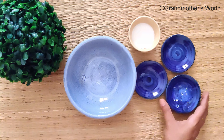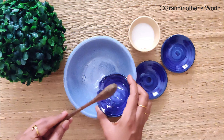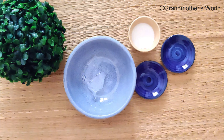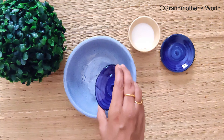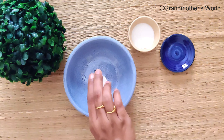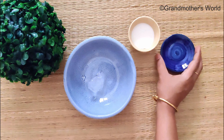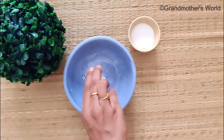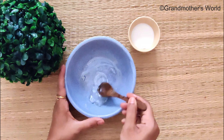Add a tablespoon of aloe vera gel that is free of colour and perfume. Add in a teaspoon of vitamin E oil and a teaspoon of castor oil. Mix well until you get a creamy texture.